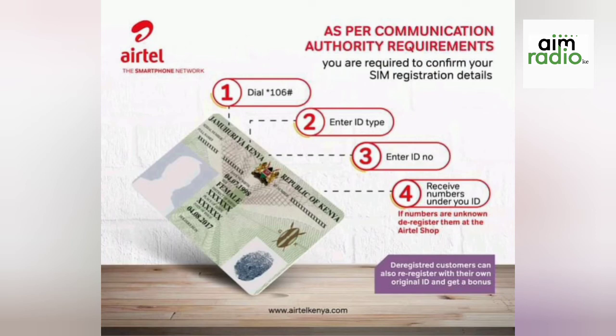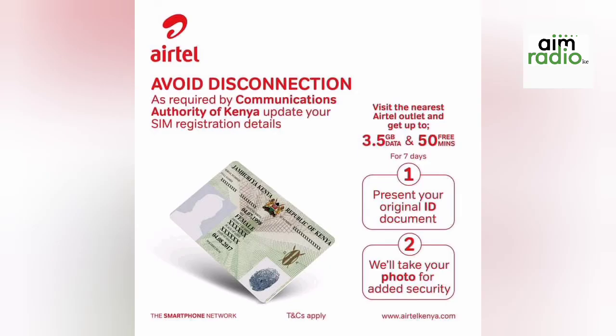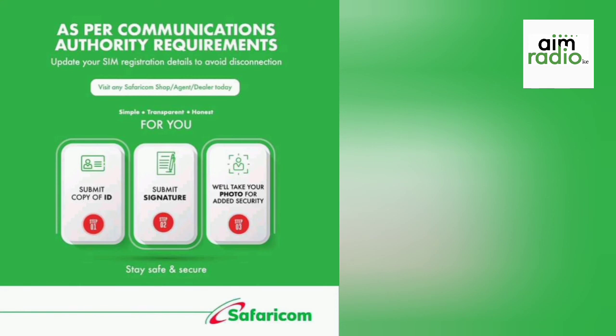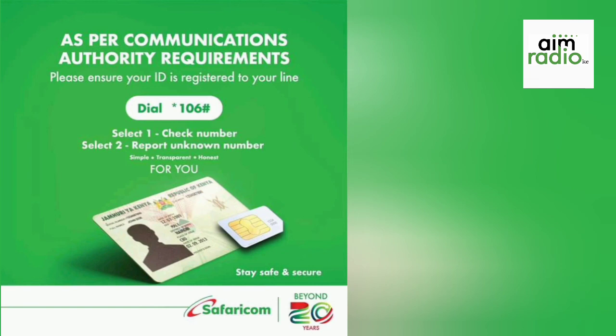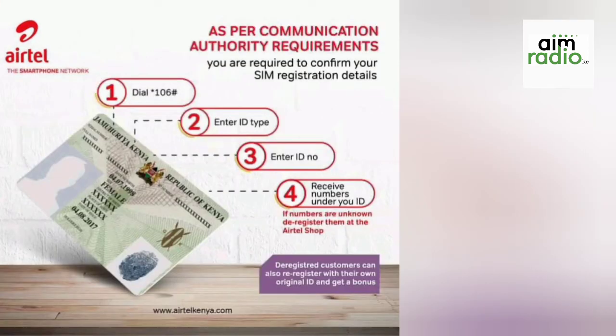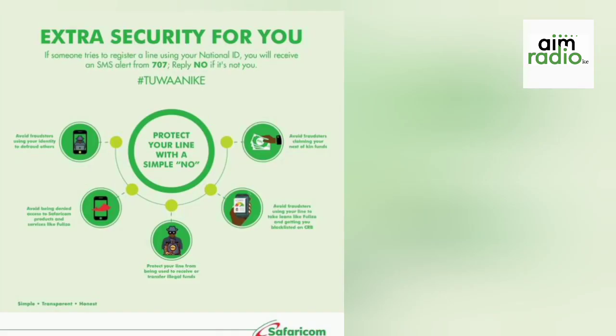Even if you confirm that your SIM card is registered under your name, you will still be required to visit the registration points to submit the required documents — they will take a photo of you and update the registration. My name is Israeli King and thank you for watching and for being part of us. Remember to subscribe. This is M Radio — make sure you subscribe.